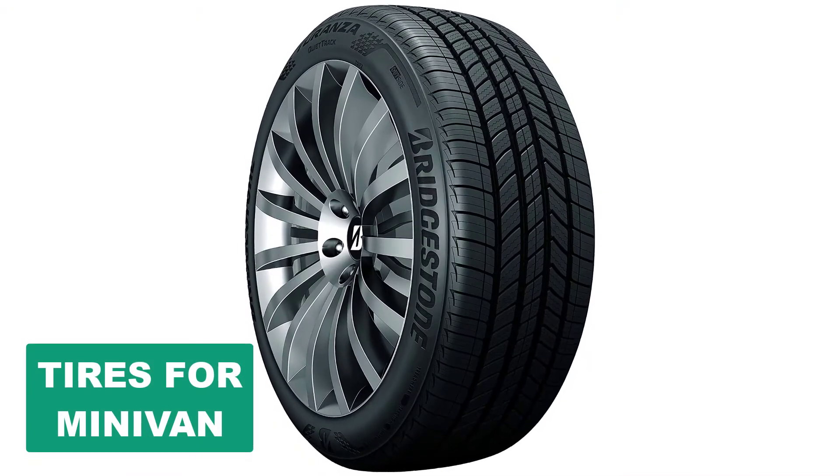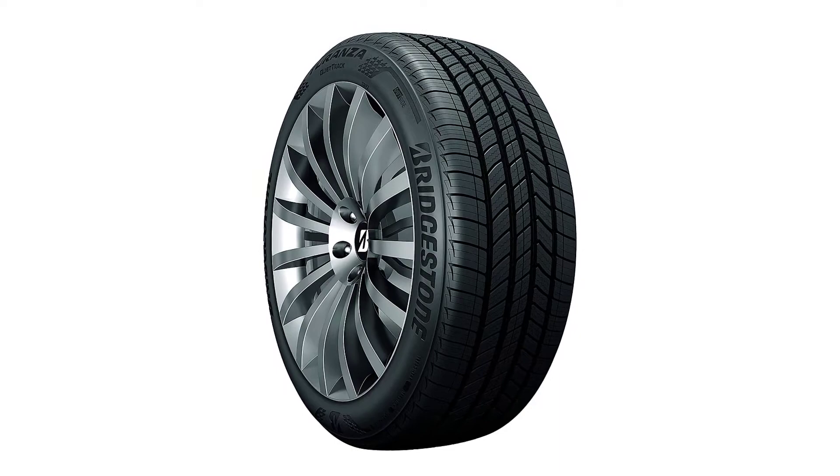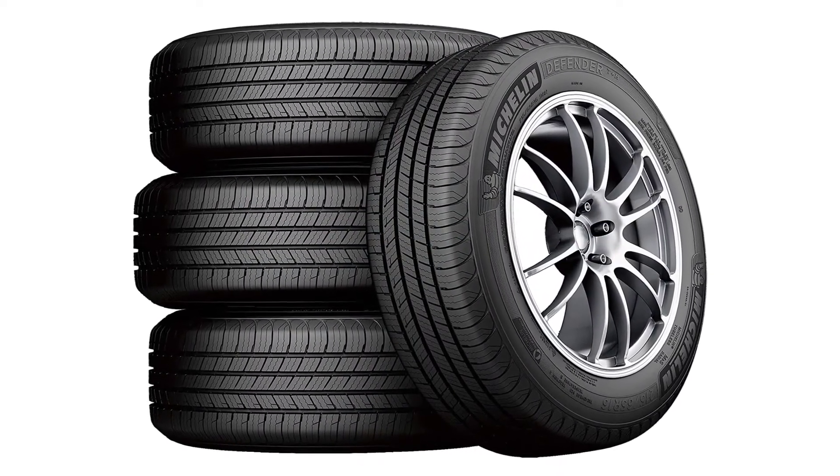Are you looking for the best tires for a minivan? In this video we will break down the top six tires for minivans on the market. We have included links in the description for each product mentioned, so make sure you check those out to see which one is in your budget range.